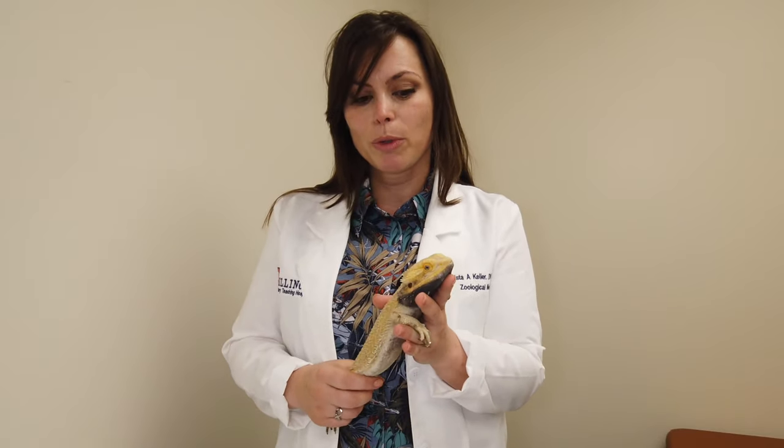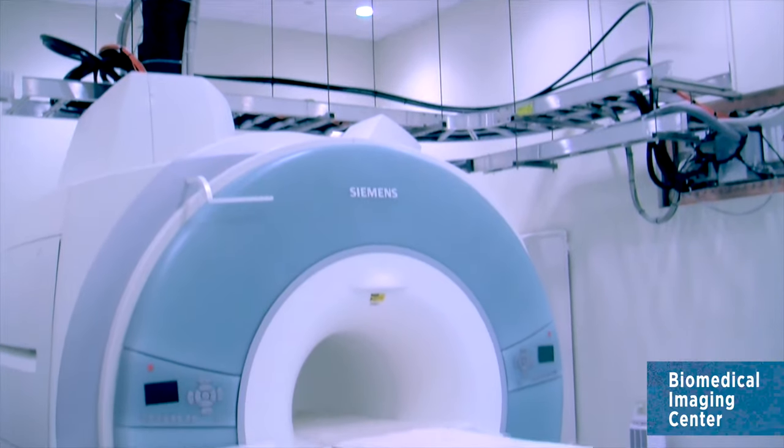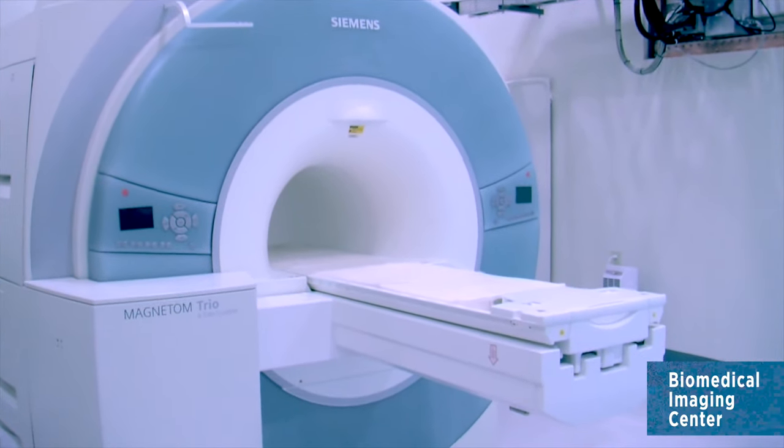Bearded dragons routinely present for veterinary care, and when we are going to make a diagnosis in a non-traditional species like a bearded dragon, we're actually going to reach for many of the same diagnostic tools we would reach for in more traditional pet species like dogs and cats. One of those tools, when we need to explore a disease inside the skull or in the brain, would be an MRI.